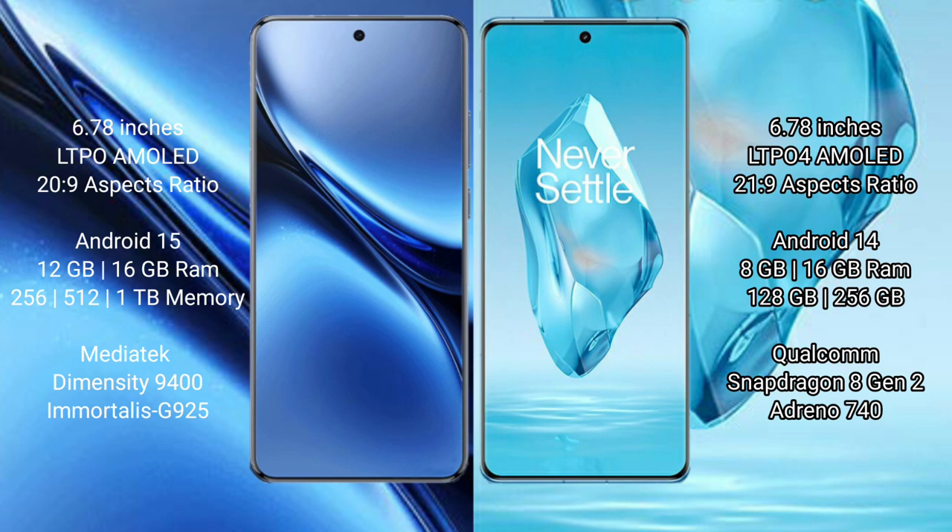Vivo X200 Pro comes in RAM and storage variants of 12GB, 16GB RAM with 256GB and 512GB internal storage. It is powered by the MediaTek Dimensity 9400 processor with an Adreno 925 GPU.